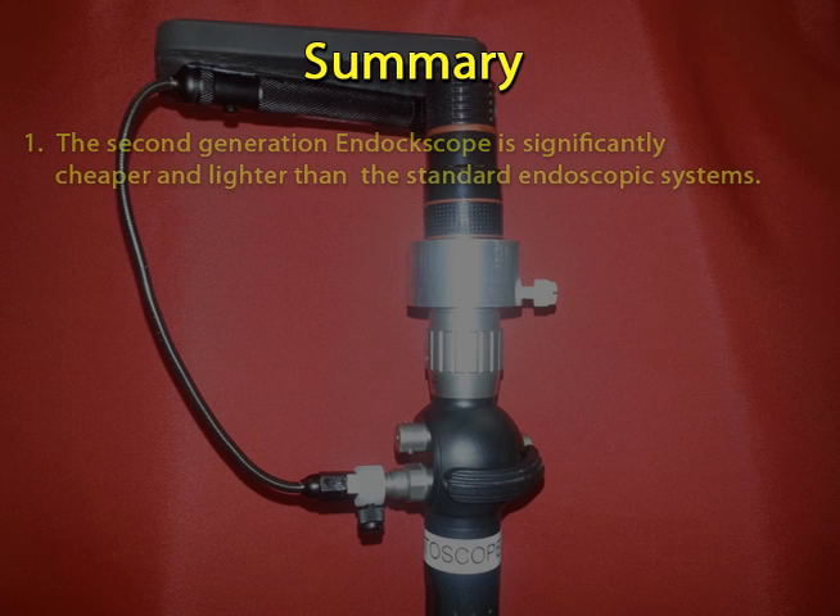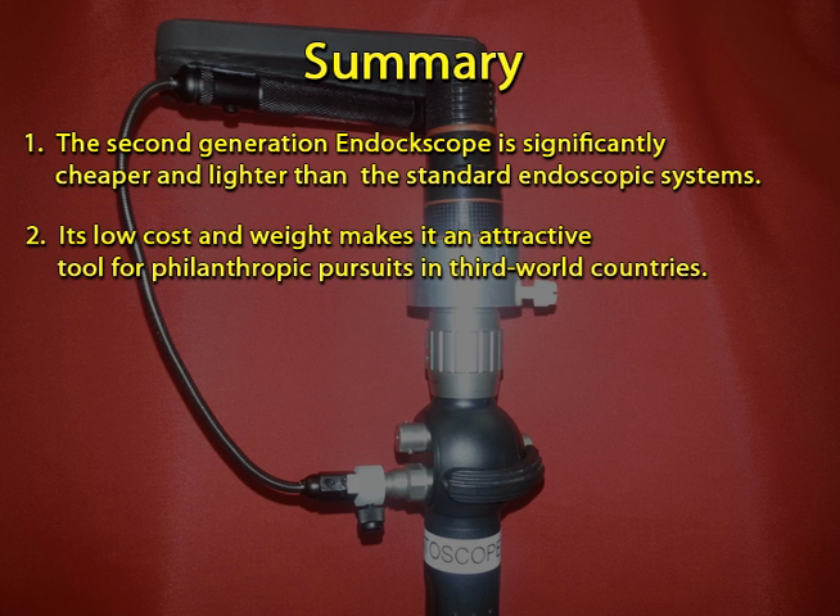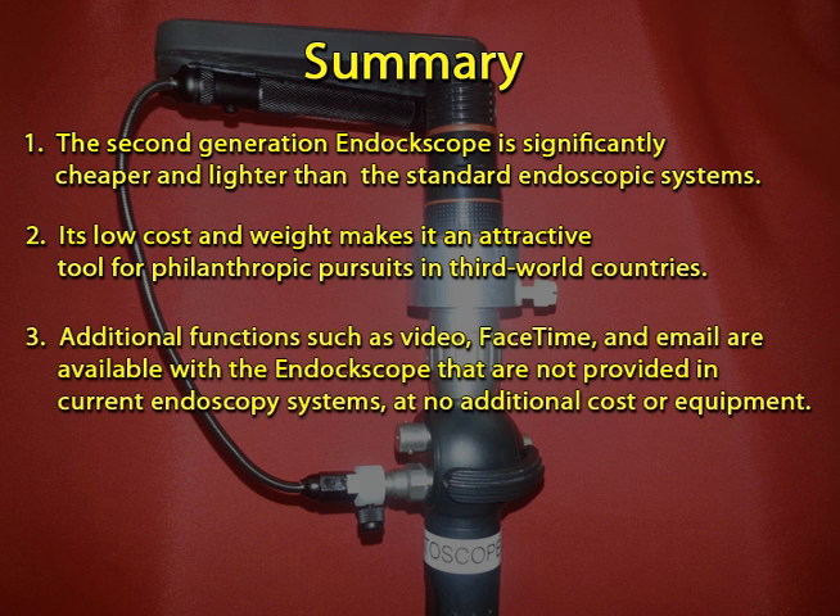In summary, the second generation endoscope is significantly cheaper and lighter than standard endoscopic systems. Its portability, low cost, cordless features, and lightweight make it an attractive tool for philanthropic pursuits in third world countries. Additional functions such as video, FaceTime, and email are available with the endoscope that are not provided in current endoscopy systems. Studies are being completed for further development and improvement of the second generation endoscope.